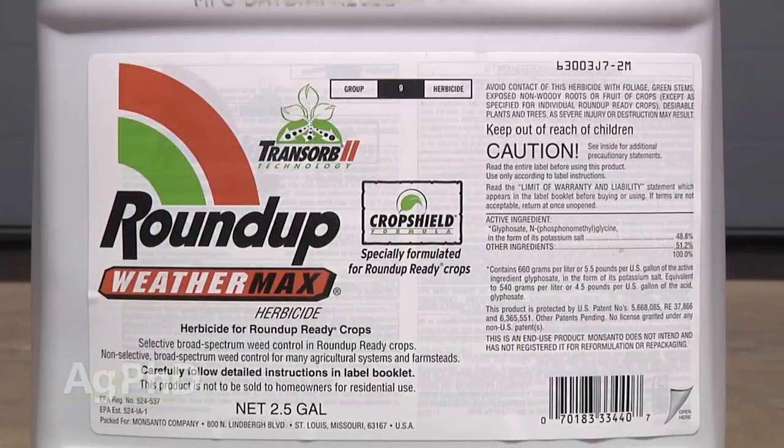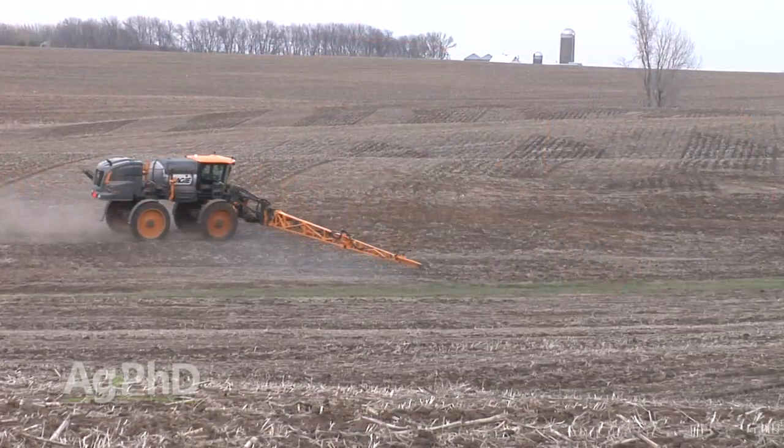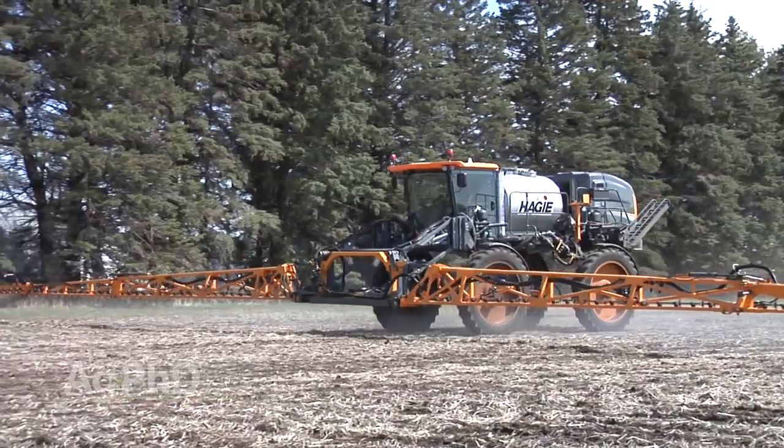Really, when we're giving up Roundup, the big thing we're losing is that post-emerge grass rescue product. Roundup is cheap and highly effective on most grasses even at low rates — that's what I really regret giving up. So to avoid that problem, start off with a very high rate of a pre-emerge grass herbicide and try to wipe out all the grasses so there are none to spray post-emerge. It's probably not going to cost much more than your previous program — a high rate of broadleaf herbicide with a low rate of grass herbicide, then Roundup to clean up escapes. We're just changing how we do things a little bit.